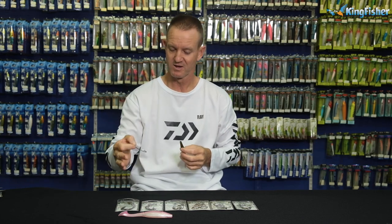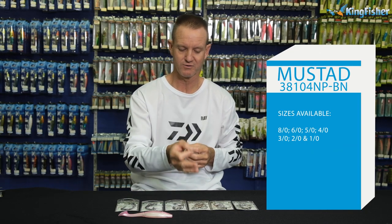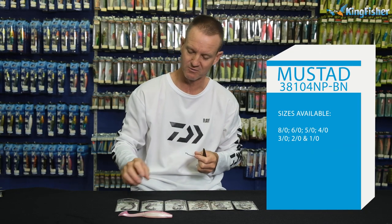Size-wise, we go from a 6/0, 5/0, 4/0, 3/0, 2/0, and a 1/0.